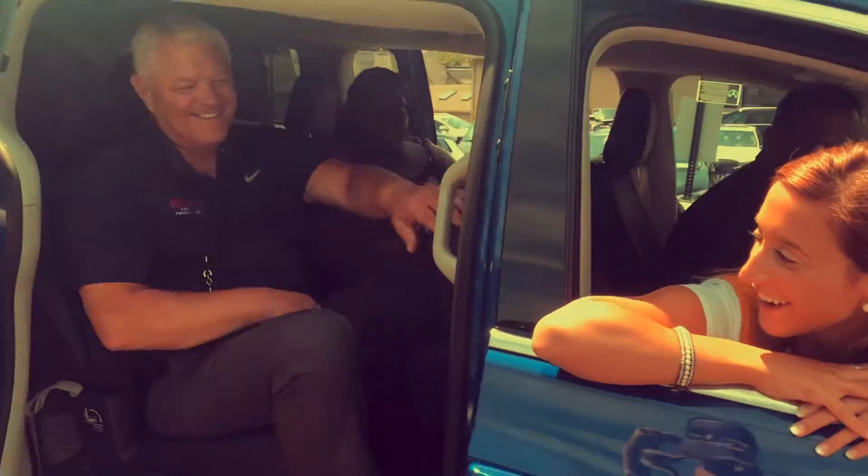Look at our whole marina family fits in here. Look how many people can fit in the Chrysler Pacifica.